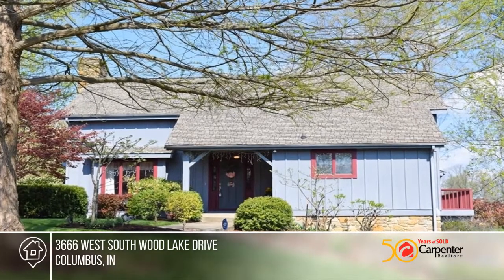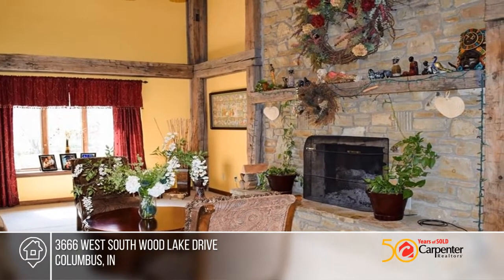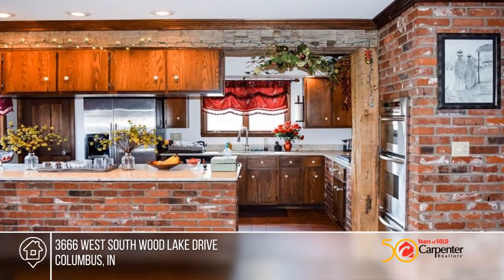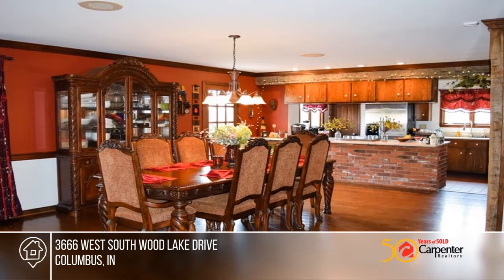Stunning views and convenient location rolled into one beautiful home. Enjoy the wonderful amenities this home has to offer: multiple decks, screen porch, dock, lake views, and a large landscaped lot.